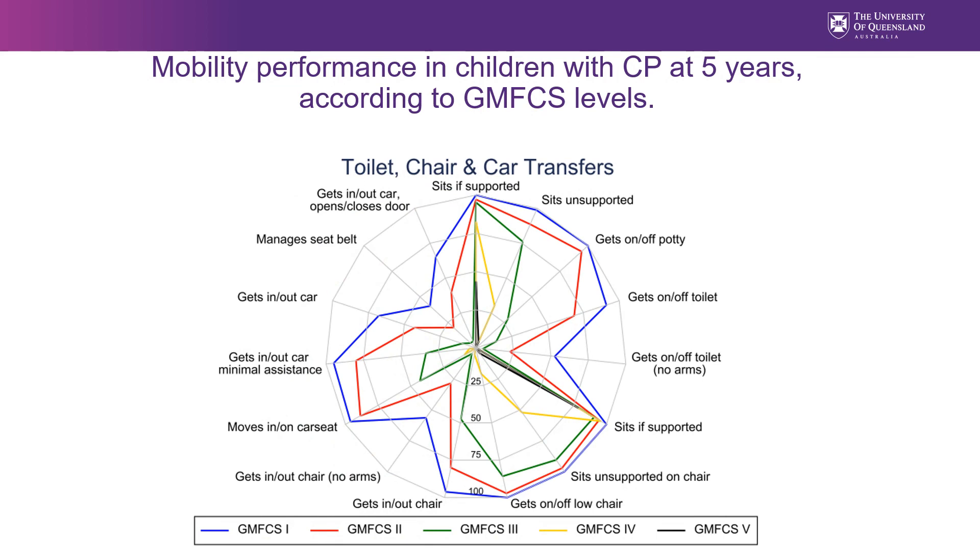Another radar plot shows information regarding transfers at five years of age. For example, if a family of a child classified GMFCS level 3 asks whether it's a realistic goal for their child to get in and out of a chair, you can look at the graph with the family and see that about half of children classified GMFCS level 3 can manage to get in and out of a chair with arms while half cannot, and the family can take this information on board.